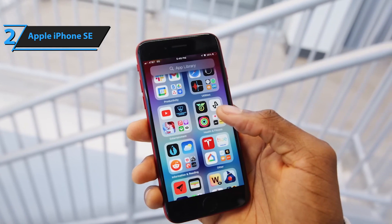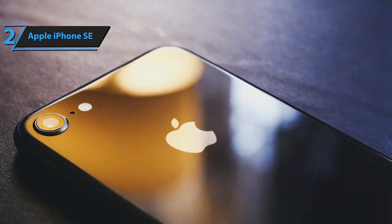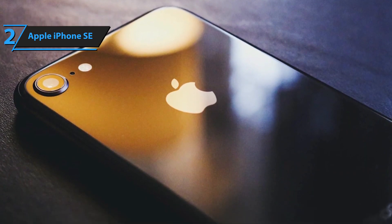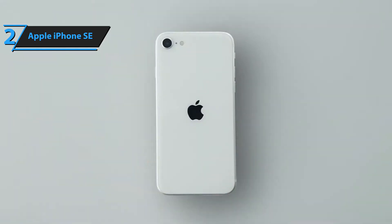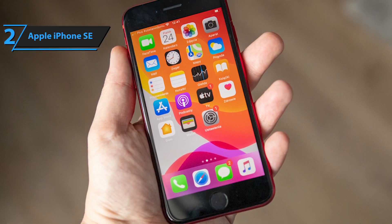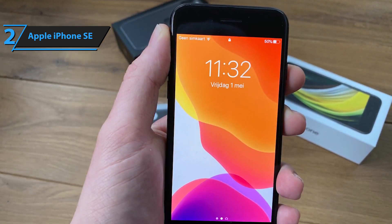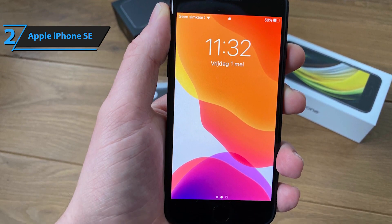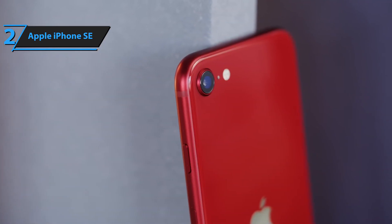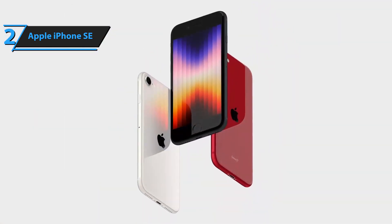The iPhone SE's camera manages to produce impressive shots with the assistance of features like Deep Fusion, Smart HDR, and photo styles. Even in good lighting conditions, photos are rich in detail and color. The front-facing camera is also solid, producing decent selfies in suitable lighting conditions. The battery life of the iPhone SE is impressive and should last longer than older models like the iPhone 6, 7, or 8. In conclusion, the iPhone SE 2023 boasts impressive features, fantastic performance, and affordability. It's a perfect choice if you're looking for a powerful yet affordable iPhone, or upgrading from an older model to experience the latest technology without breaking the bank.